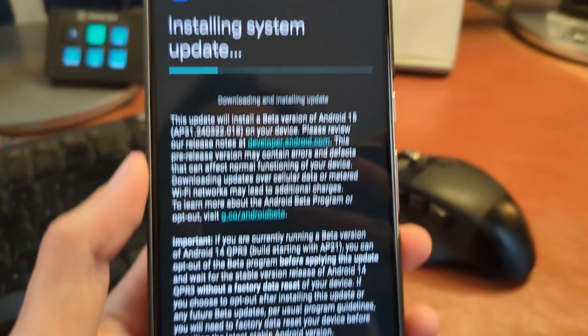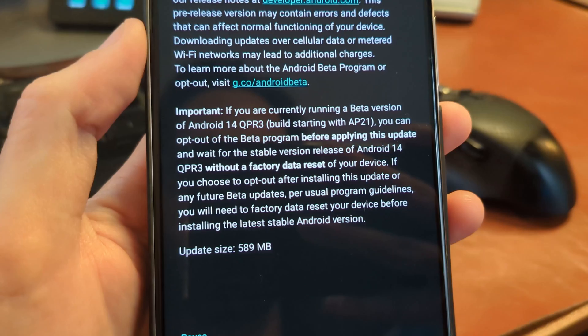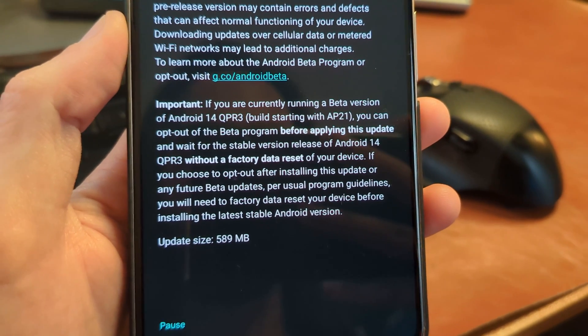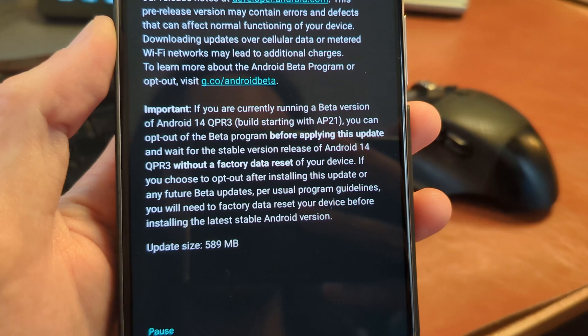If you don't believe me, it literally tells you this. Look at this last paragraph in the blog post: 'If you're currently running the beta, you can opt out before applying and wait for the stable release without a factory reset.' Now, I'm not opting out — I am not daily driving the Pixel 8 Pro.